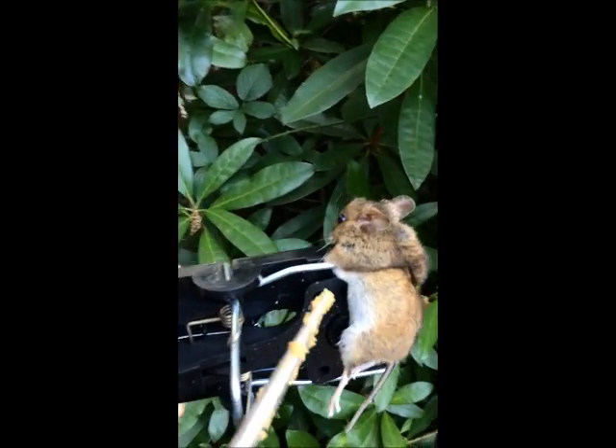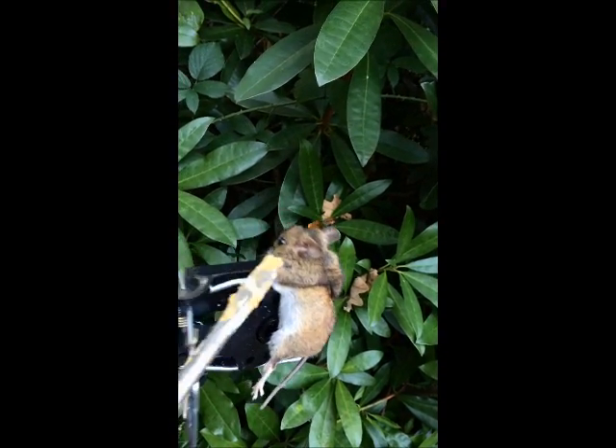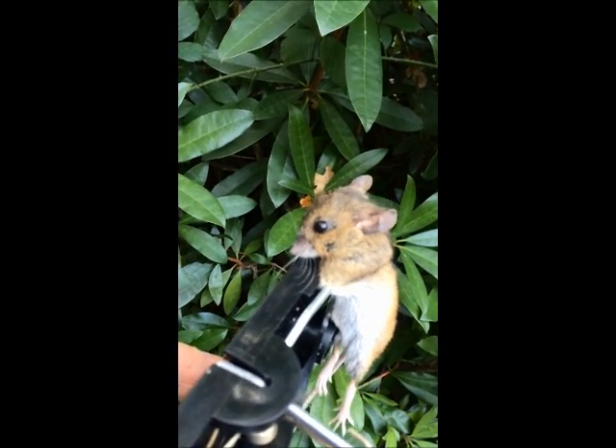Look at the colouration — white belly. And his eyes: big eyes, big eyes.